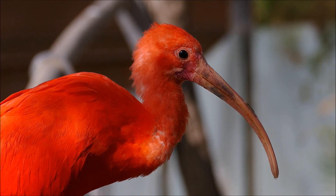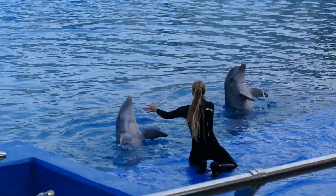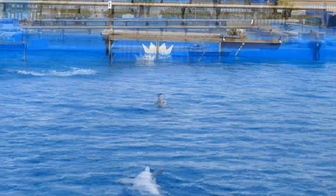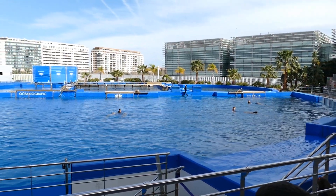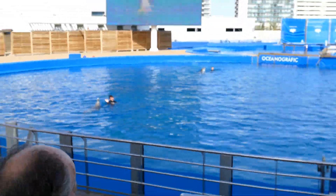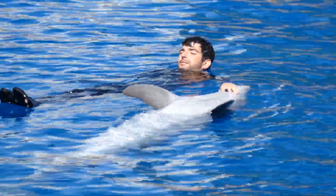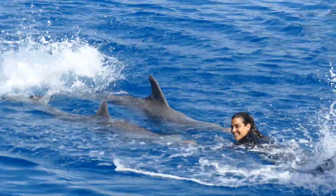Hello, today we visit Oceanographic in Valencia. This video is sponsored by Oceanographic in Valencia.